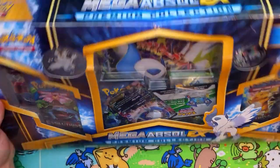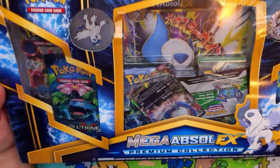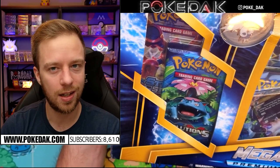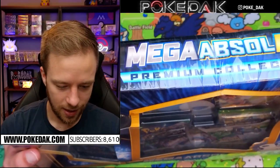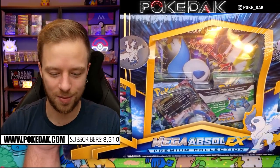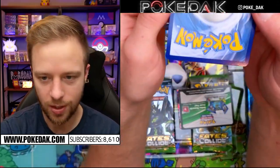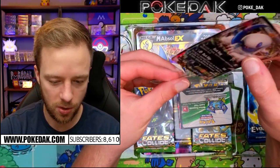Last but definitely not least, we have the Mega Absol box - and it is absolutely, pun intended, destroyed. You can only see one of the promos, the code card is upside down - this box got absolutely butchered in shipping and handling. On the front I can see an Evolutions pack, which is good. We need the six packs to average about $20 a pack to make our money back on $130. I also see a Steam Siege, what looks like a Fates Collide, Roaring Skies, Evolving Skies, and another Steam Siege - definitely not the Phantom Forces that was promised.